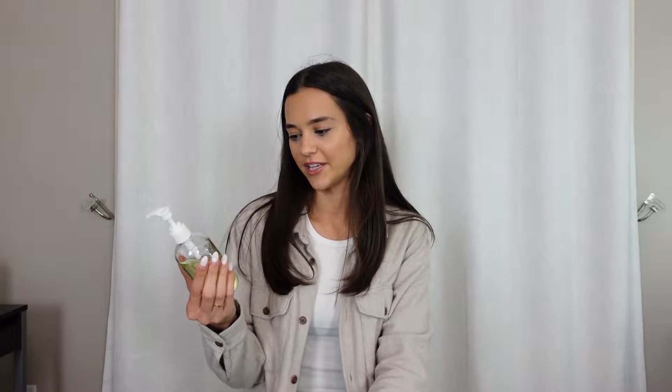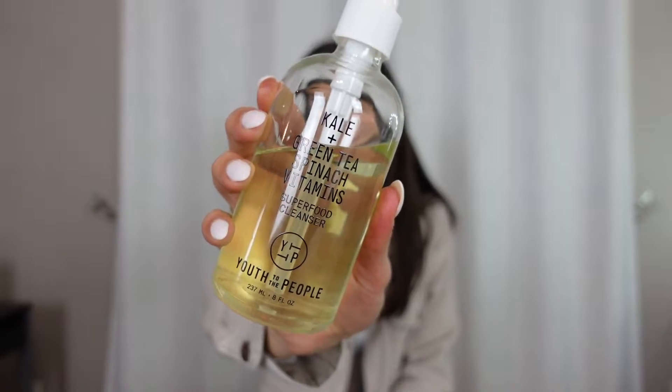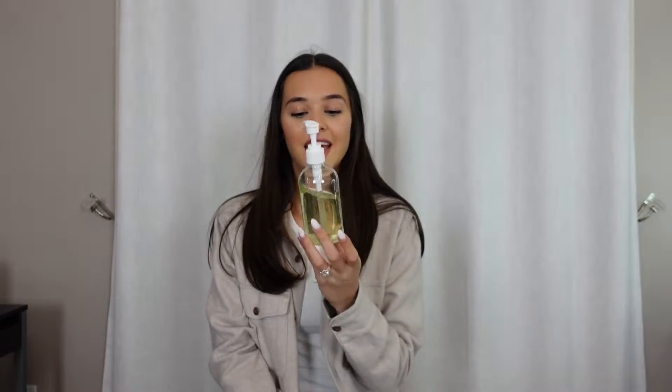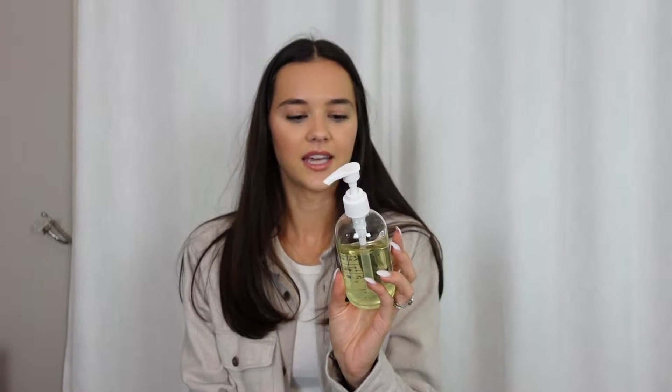First I'm going to start off with skincare. I have this Youth of the People Face Wash, the Kale and Green Tea Superfood Cleanser. I'm sure you guys have seen this all over the internet. I wanted to try this just because it looked nice, and this is the most gentle, soothing, beautiful face wash. I really like this. It feels really nice on my skin.